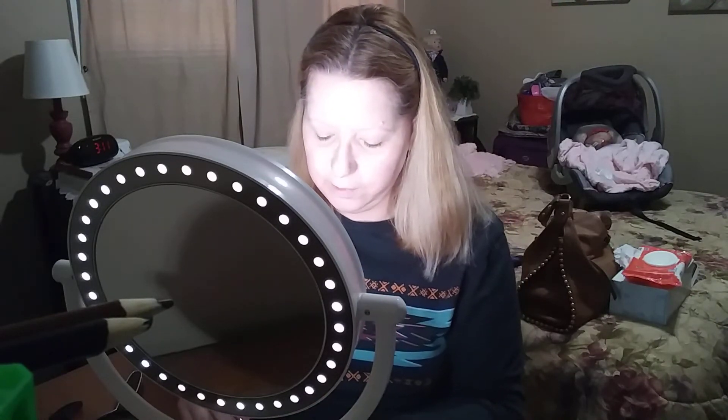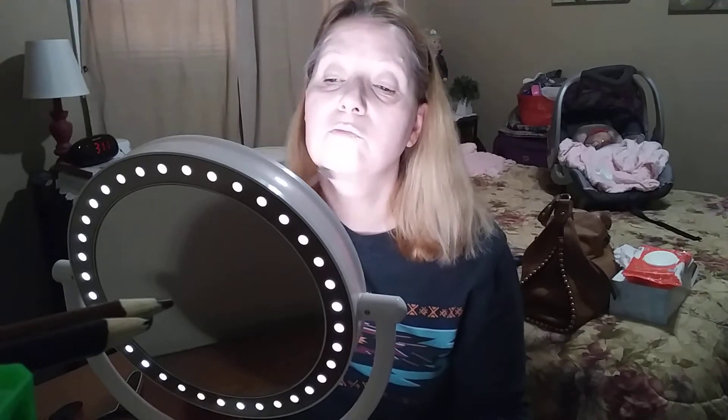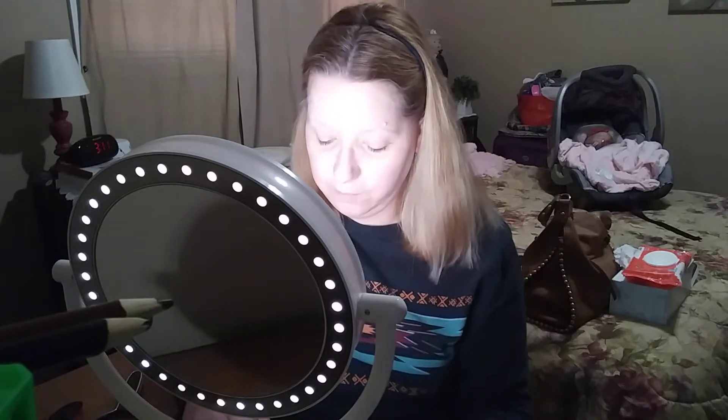It's just a powder foundation which I use a foundation brush to apply. Very simple — take a little bit and just brush it on. It does its job, it covers pretty well. I mean if you have major skin issues I don't know if you'd like this, but for me it's light, it doesn't clog your pores, and it does the job.